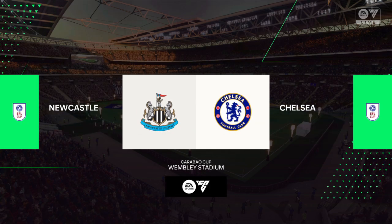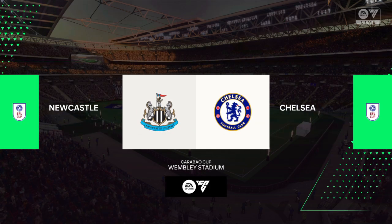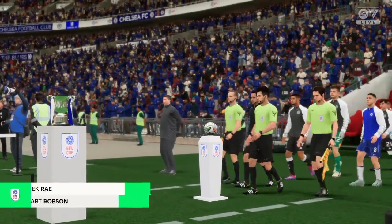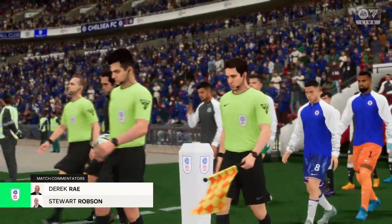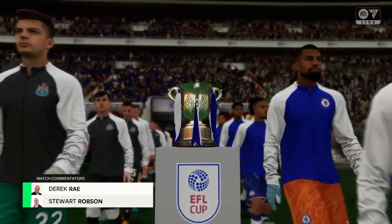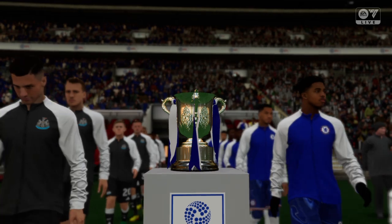This is the time when the talking has to stop and the action finally begins. A warm welcome to Wembley from me, Derek Ray. I'm joined in the commentary box by Stuart Robson and we're just seconds away from kick-off time in what promises to be a wonderful Carabao Cup final.